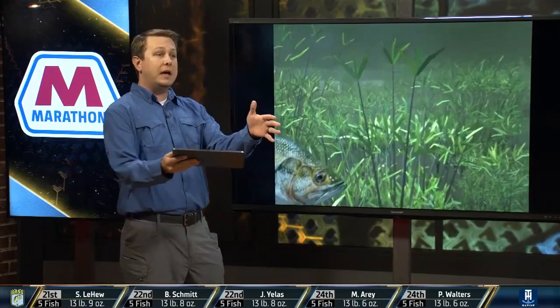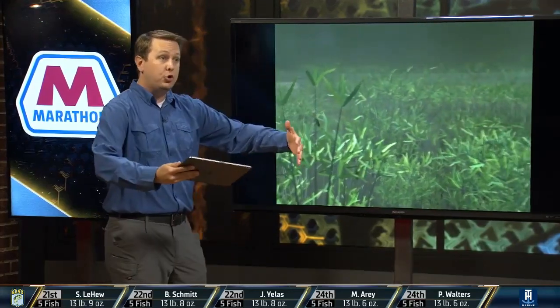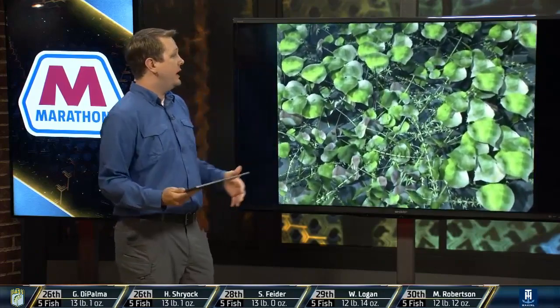You can throw some baits like a lipless crankbait through it. We saw some guys on the shad spawn this morning — that cluster of four or five anglers that were very successful. They made hay early with moving baits around and above that eelgrass and some of the other types of grass mixed in.